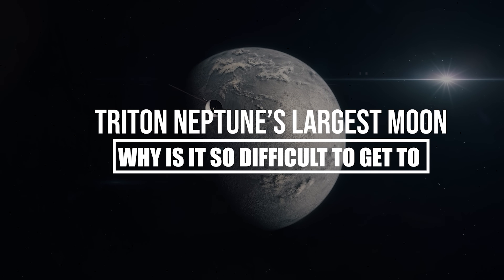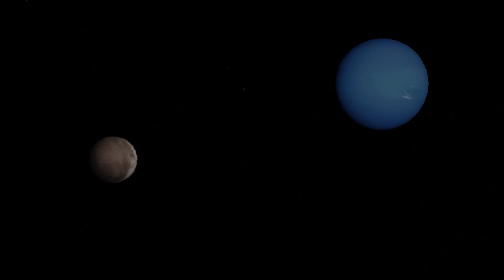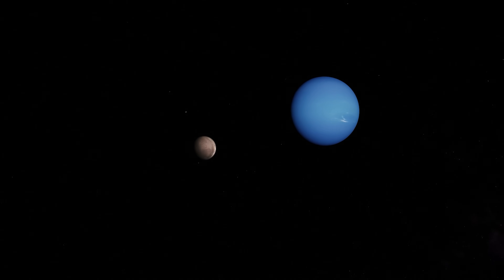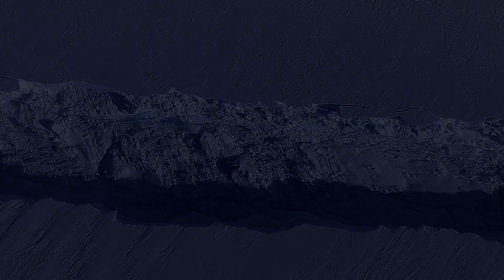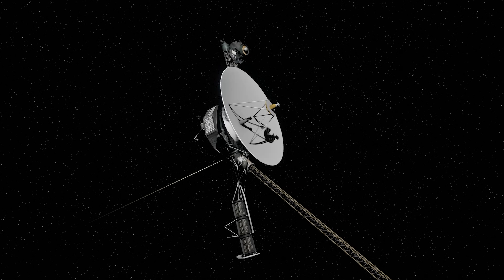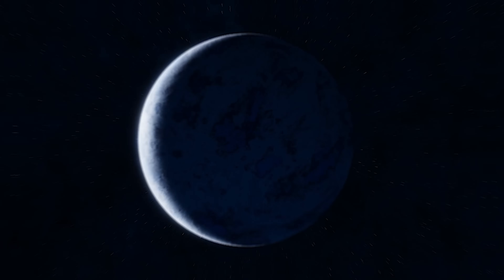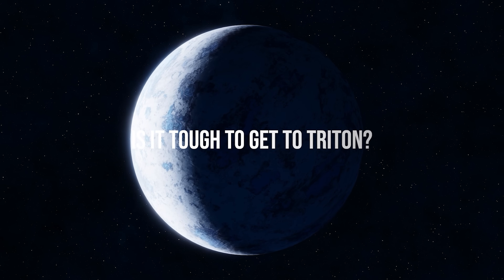Why is it so difficult to get to Triton, Neptune's largest moon? Triton is the largest natural satellite of the planet Neptune and the seventh largest moon in the entire solar system. This moon is one of the most important bodies for scientific research, as it is believed that it could have an ocean of liquid water beneath its icy surface. However, even though Triton is such an important satellite, only one spacecraft has visited it in history. Then why haven't more efforts been made to visit this natural satellite? Is it tough to get to Triton?